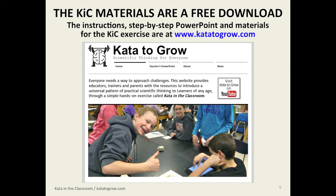The materials that we use in the exercise are available online as a free download. The website is kata2grow.com. Feel free to go there. All this stuff is there.